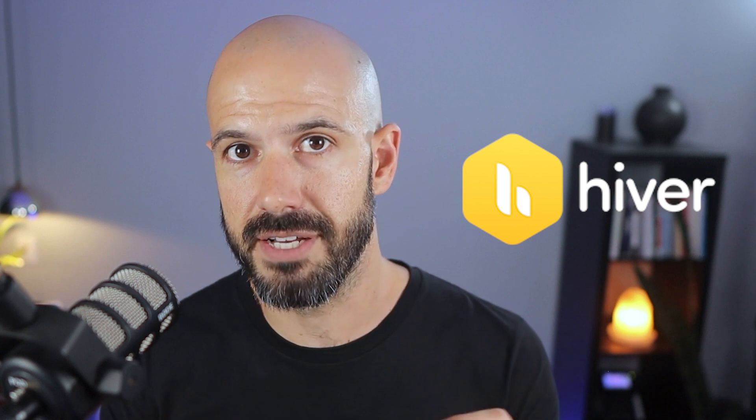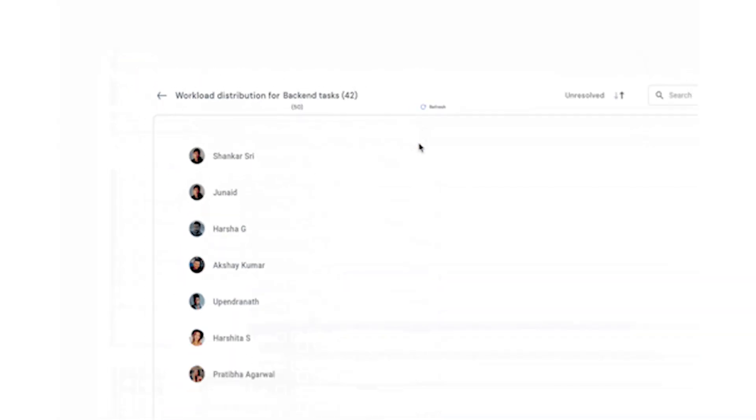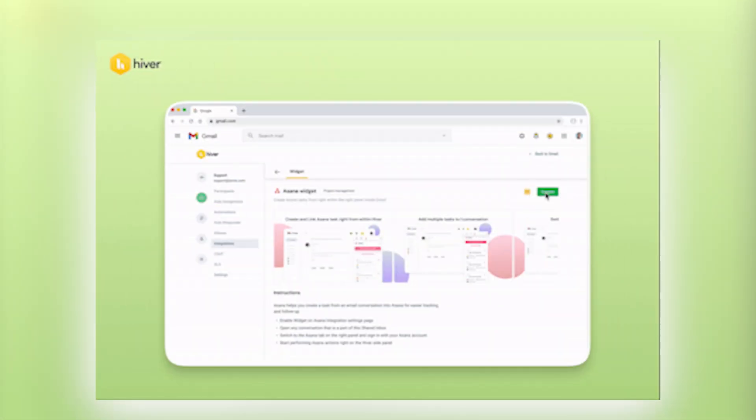Number one is Hiver, and this is effectively a shared label setup for your Gmail. Everyone works with customers and handles delivery of products or services, or maybe you have a customer service department. Gmail is great for responding to emails one-on-one, but as soon as you have a team, you need a way of responding to customers from a central location that multiple people can share. Group mailboxes in Google Workspace exist out of the box, but they don't really scale very well.